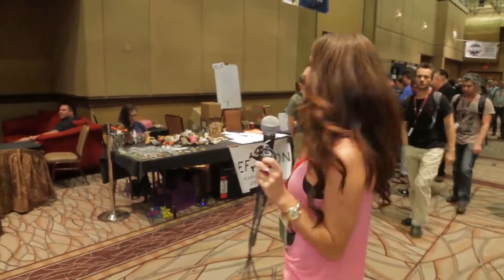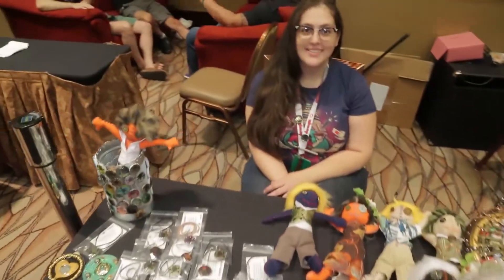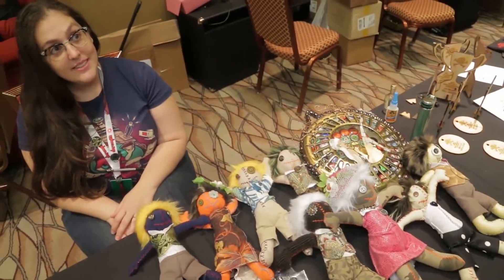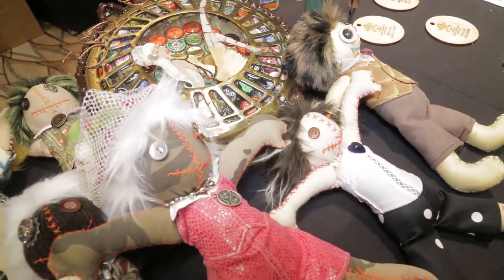This is one of my favorite vendors right here — I got some earrings from them last year. She makes these beautiful dolls. How would you describe these amazing dolls? They are voodoo-esque, but not voodoo — they're made with love, not malicious at all.